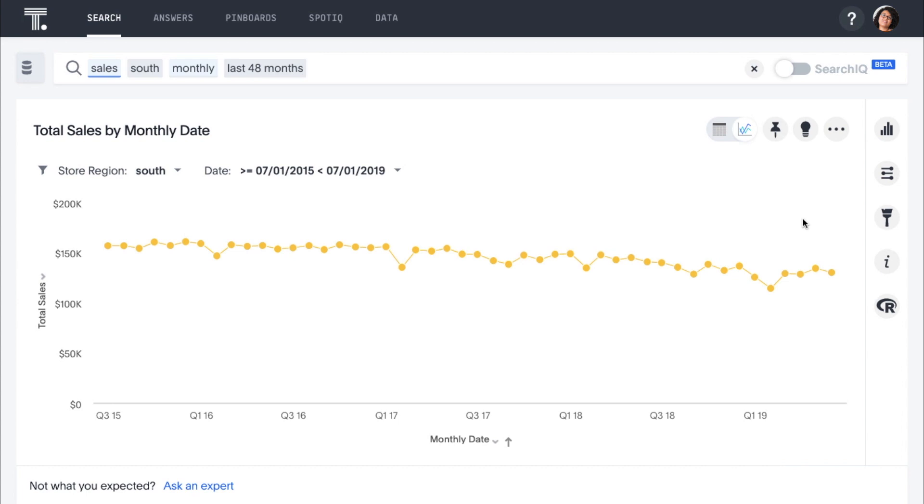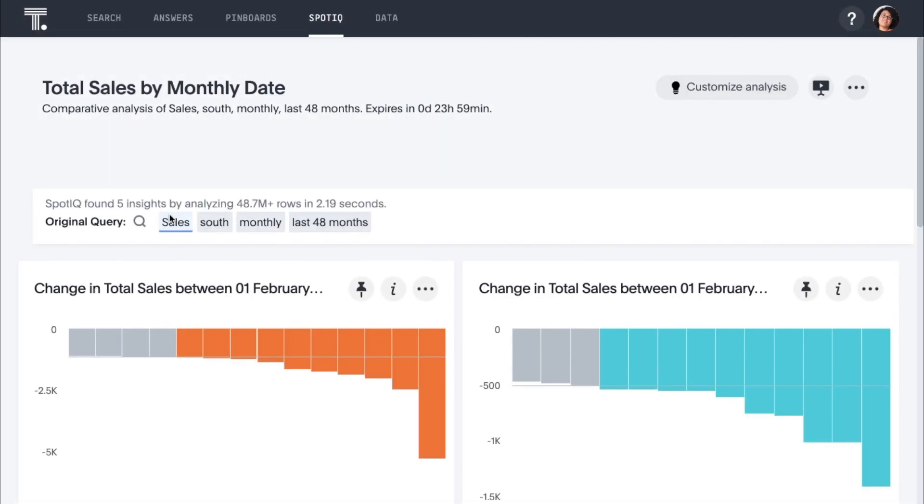Fortunately, SpotIQ can perform trend analysis to instantly provide more granular insights around data trends and uncover root causes. Let's start by honing in on a specific period — we'll select this peak in March of last year, then select this recent low point in sales in February. We simply click SpotIQ Analyze, and in seconds SpotIQ analyzes 48.7 million rows of data and returns the relevant insights for us.